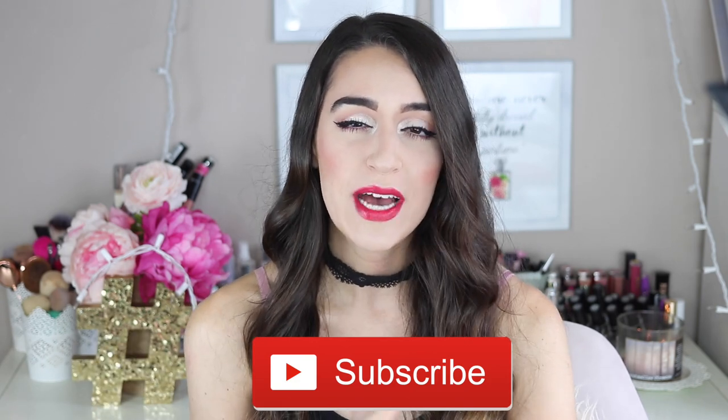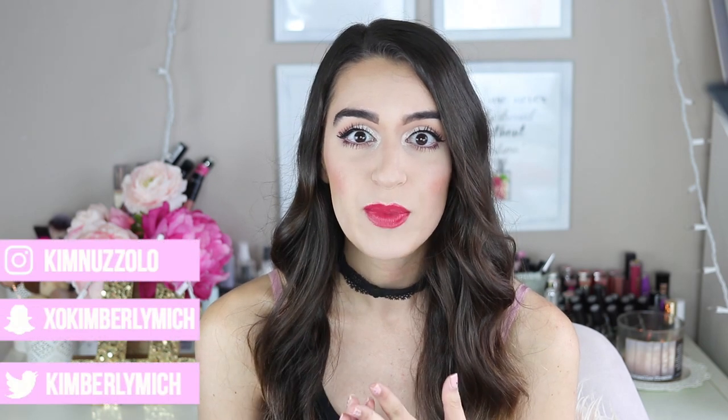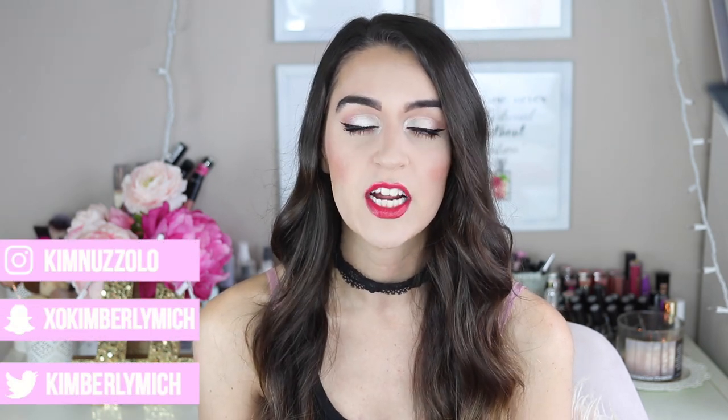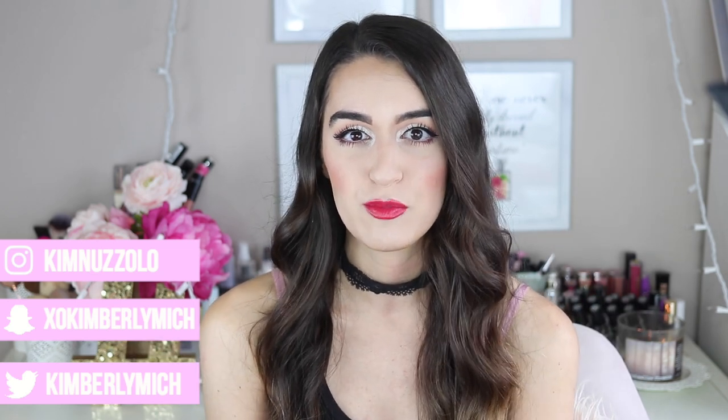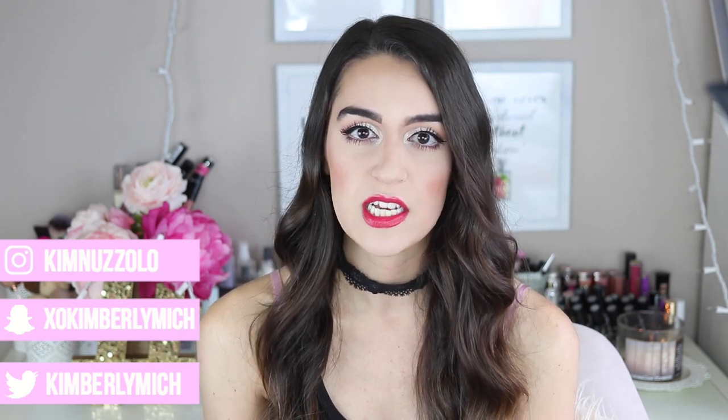YouTube has been so weird lately — I've heard people tell me they're being unsubscribed from my channel and not being notified when I upload. It really stinks, especially for creators, because we pour so much into making these videos. My advice: make sure you're following me on social media — Twitter, Instagram, Snapchat, or Facebook. I always post on Facebook multiple times. The links are on the screen and in my description box.